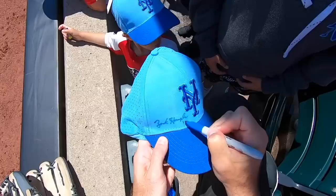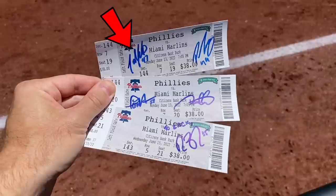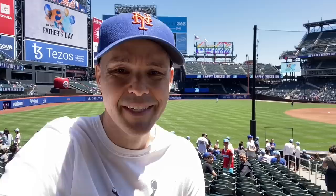Lots of autographs being signed today in Queens — a bunch by me and also a lot by the Marlins. Gotta give them credit for being so generous. You can see five signatures right here on tickets that I got in Philly earlier this week: Jimmy Jacobonis, Pablo Lopez, Tommy Nance, Daniel Castano, and Richard Bleier, who personalized it to Zach. Every time I get autographs I mention that I have a huge collection of signed tickets going way back to the early 90s — I did a four-part video series on those and I'll link to those in the description.